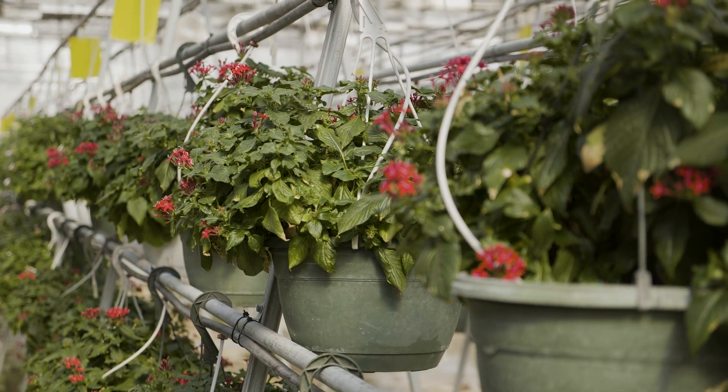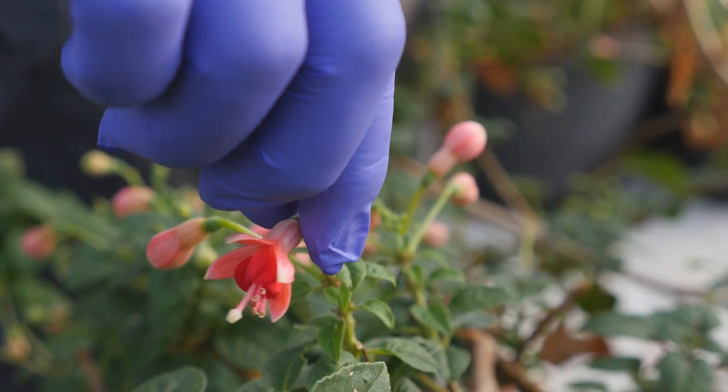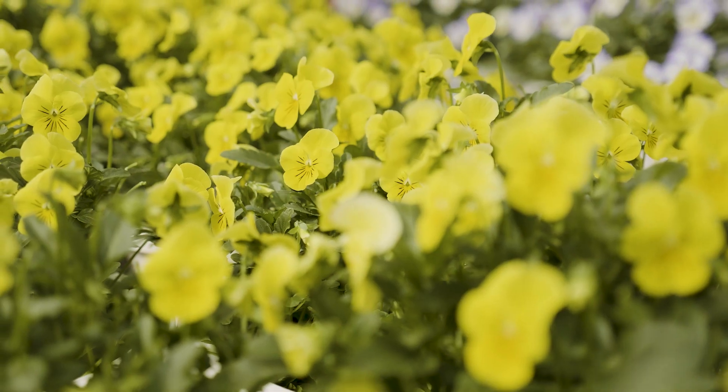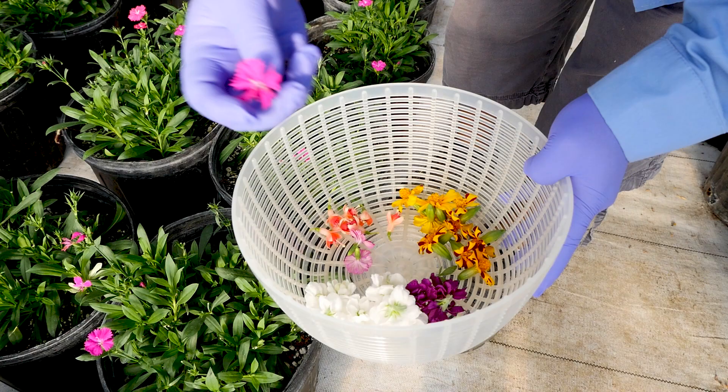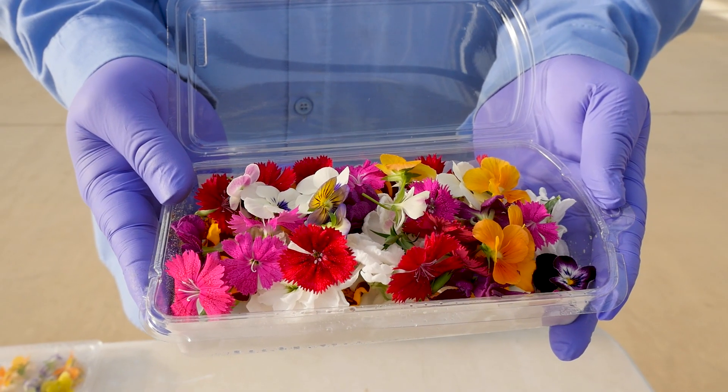One thing is for sure: adding edible flowers will create an eye-catching, unforgettable experience on the plate. I think you're really going to be blown away by the distinguishable flavors that all of the different varieties of edible flowers will add.